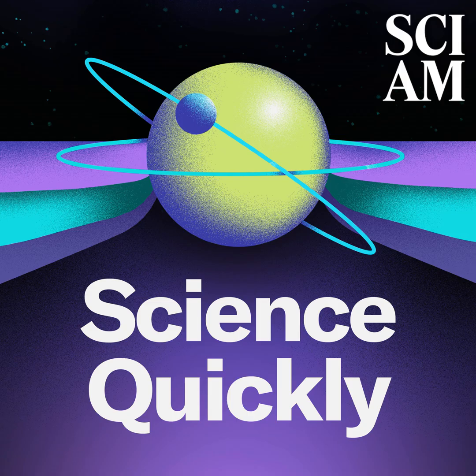Science Quickly is produced by me, Rachel Feltman, along with Fonda Mwangi, Kelso Harper, Madison Goldberg, and Jeff Dalvisio. Ella Fetter, Alexa Lim, Madison Goldberg, and Anaisa Ruiz-Tajada edit our show, with fact-checking from Shayna Posis and Aaron Shattuck. Our scene music was composed by Dominic Smith. Subscribe to Scientific American for more up-to-date and in-depth science news. For Science Quickly, I'm Rachel Feltman. Have a great week!